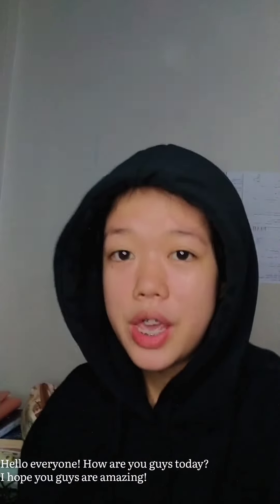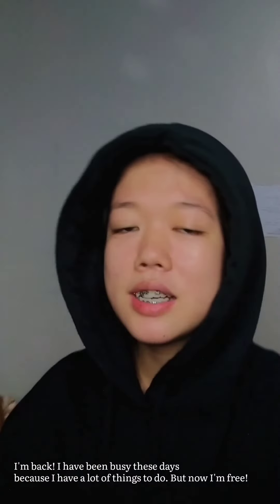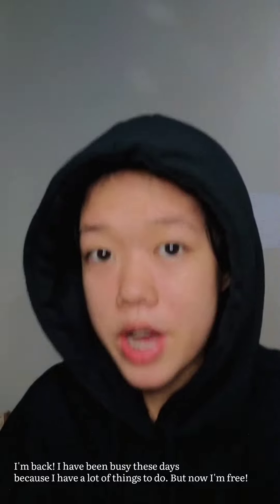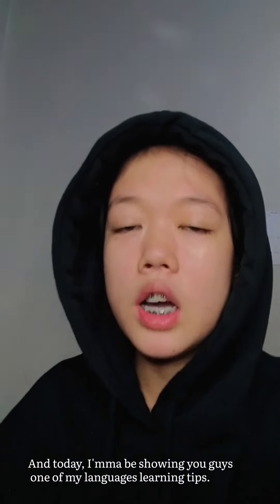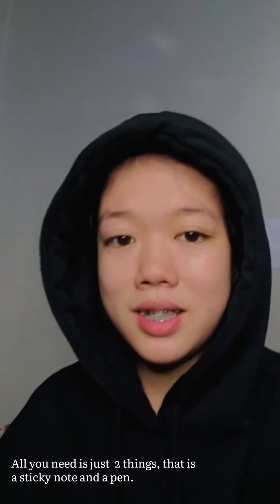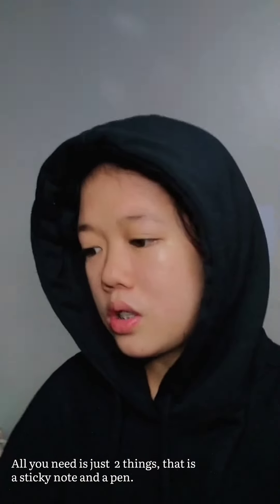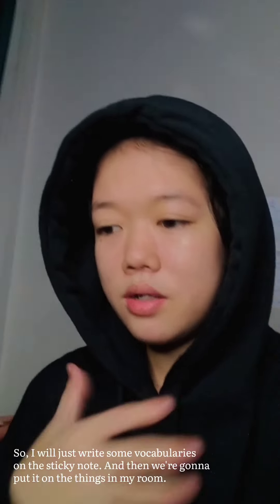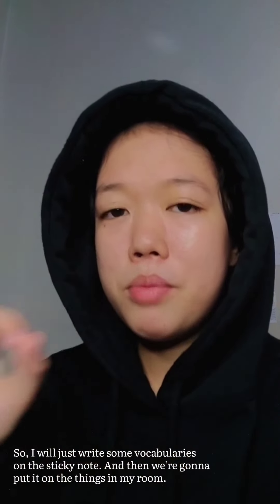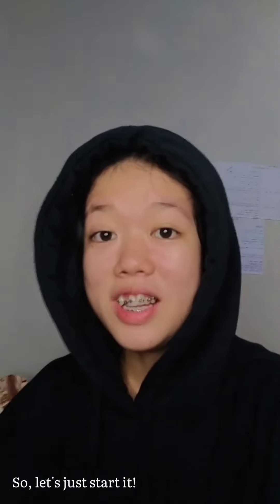Hello everyone, how are you guys today? I hope you guys are amazing. I'm back — I have been busy these days because I have a lot of things to do, but now I'm free. Today I'm going to be showing you guys one of my language learning tips. All you need is just two things: sticky notes and a pen. I'll write some vocabularies on the sticky note and then we're gonna put it on the things in my room. Let's just start it.